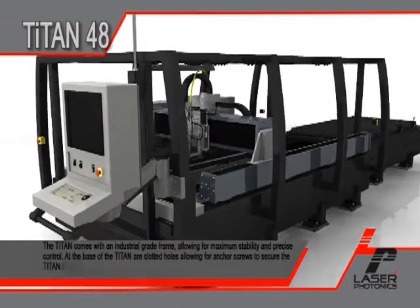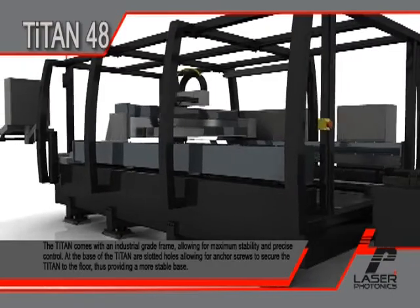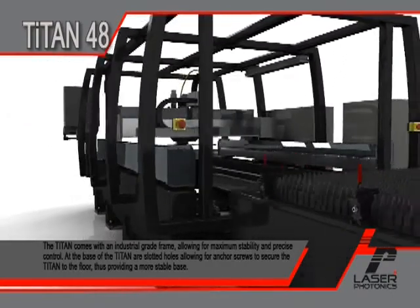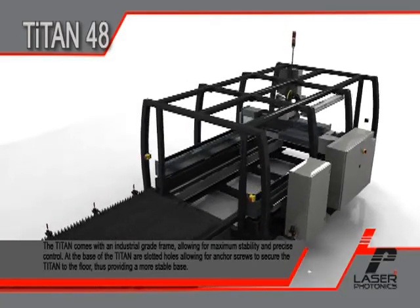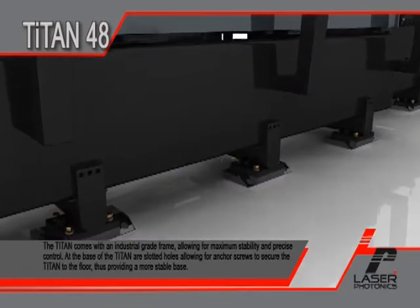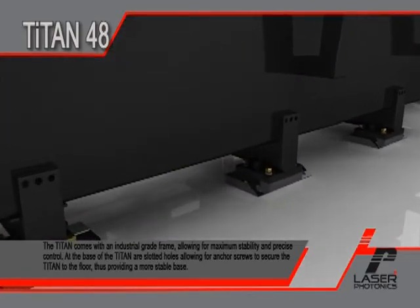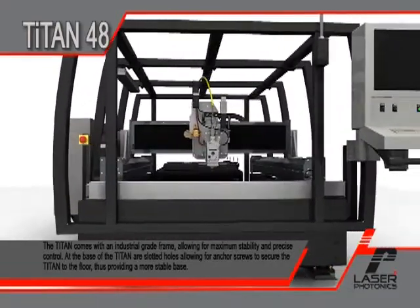The Titan comes with an industrial grade frame, allowing for maximum stability and precise control. At the base of the Titan are slotted holes, allowing for anchor screws to secure the Titan to the floor, thus providing a more stable base.